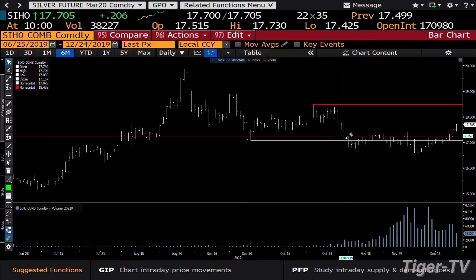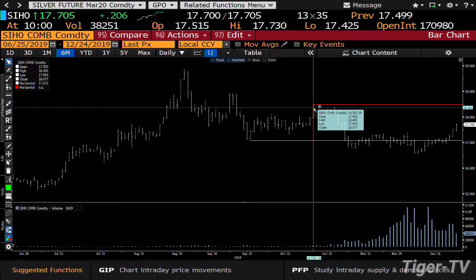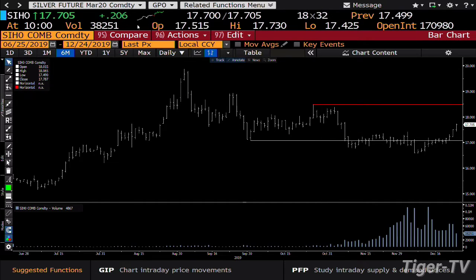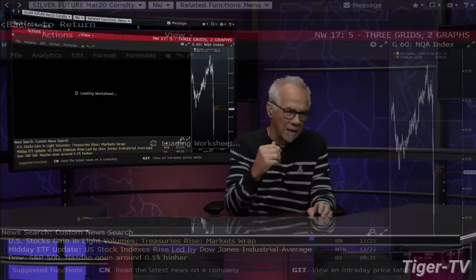If we take a look at the silver contract, what you're going to see folks is this: silver broke topside yesterday, got over the consolidation it's been in since November 2nd. Bottom line — silver is going to make a run for $18.49, and that's a big number. Because the silver equities were way ahead of the silver contract themselves, and some of those silver equities have been breaking topside in a big way.